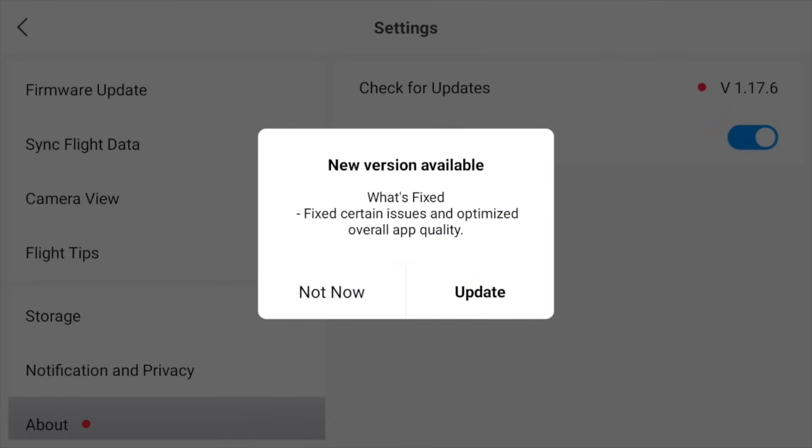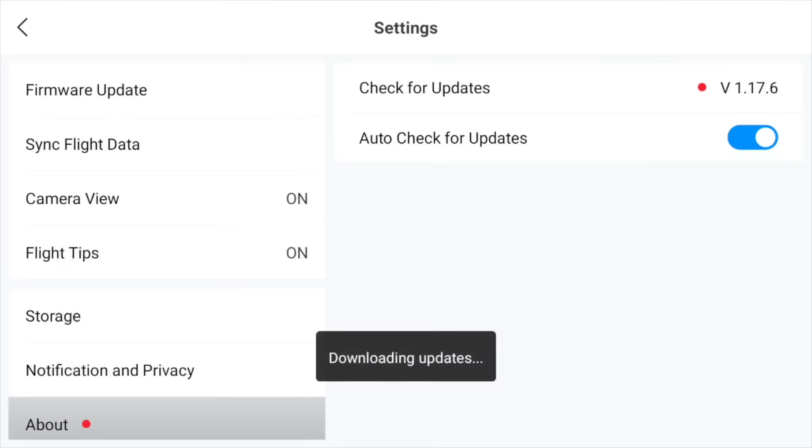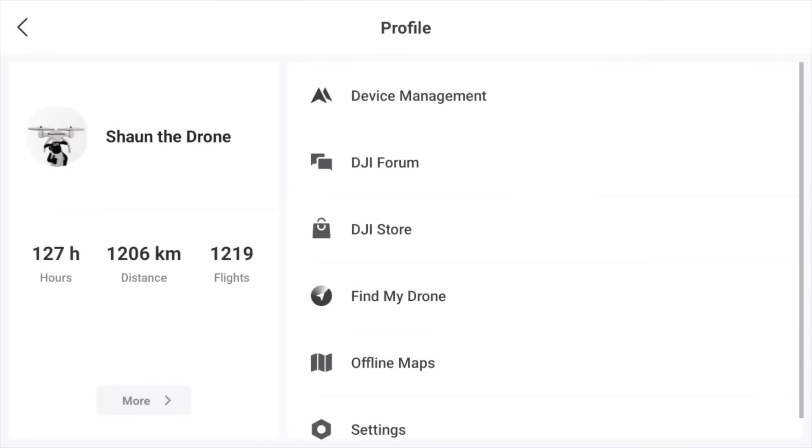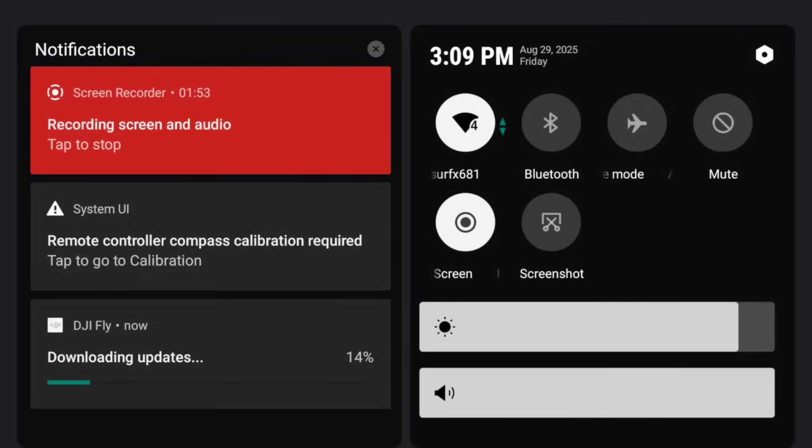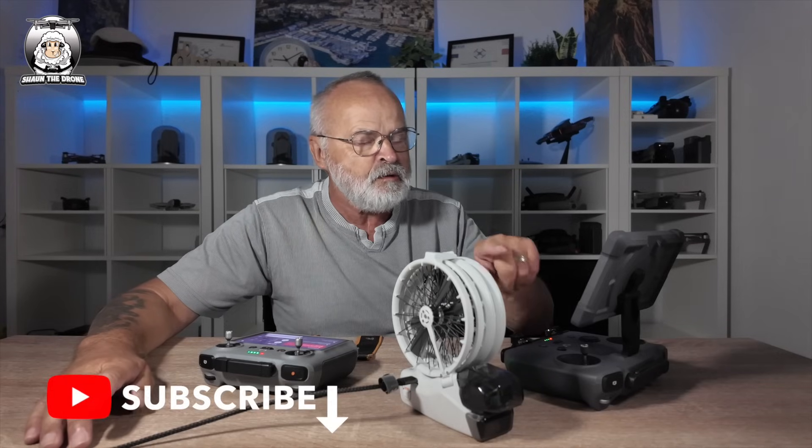And there it is — 'Update Now'. It's not going to take long. So that's downloading, and to prove that — if I come out of that — there it is, you can see it's downloading. You've got to persevere a bit, guys, because it doesn't always come up straight away. So that's downloading there, and this one's nearly done now.